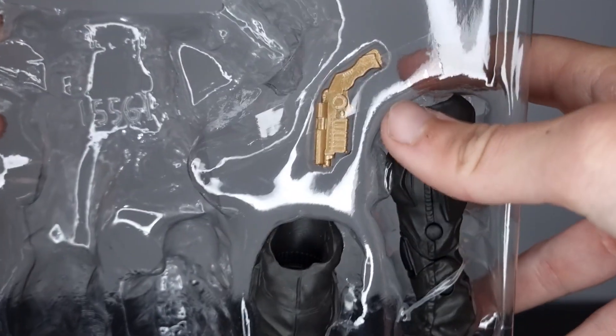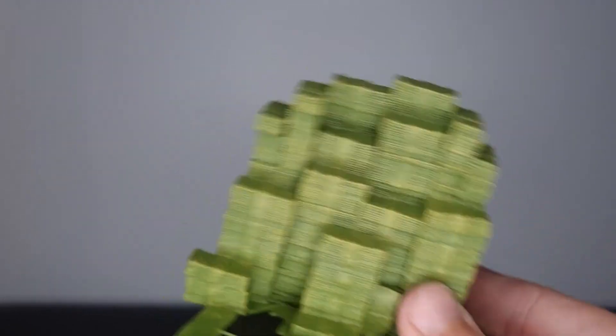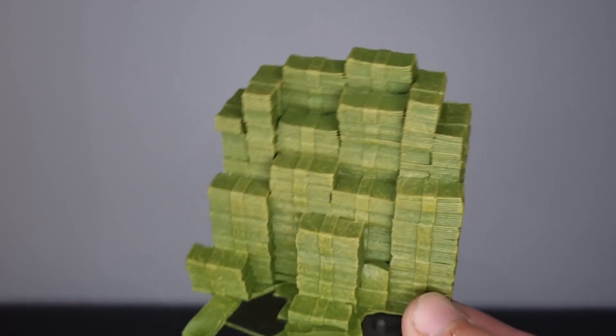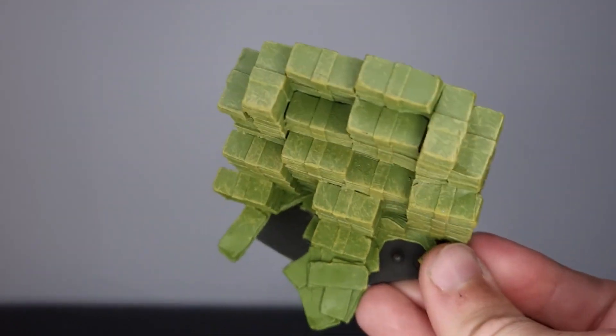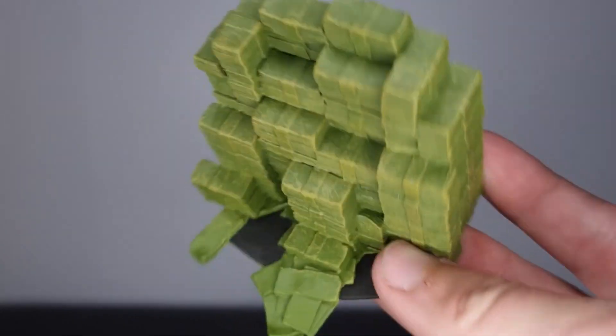With Batman we get three identical Batarangs, a golden grappling gun, and Bane's legs. With the Joker we get a load of hands for Bane and Bane's head. We also get this big stack of money with Joker, and that is the only accessory Joker comes with. I think that's pretty weak — no weapons for the Joker, not even a knife. The Batarangs and grappling gun are decent, but it's a big letdown with no knife or any weapon at all.